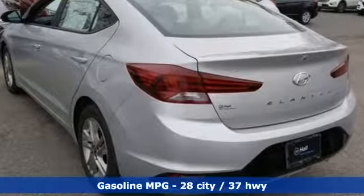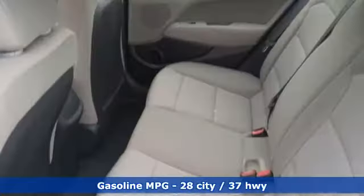And get ready for an impressive combination of features: streaming audio, power heated mirrors, air conditioning, and wireless phone connectivity.